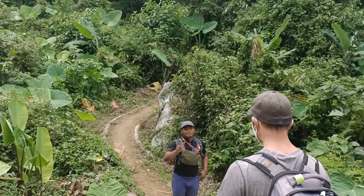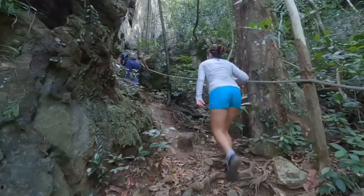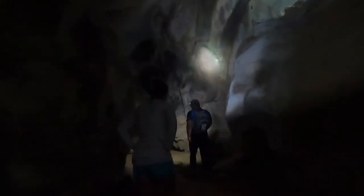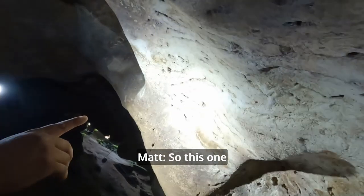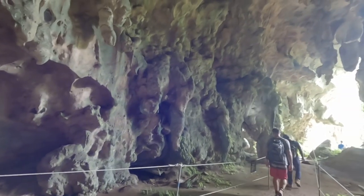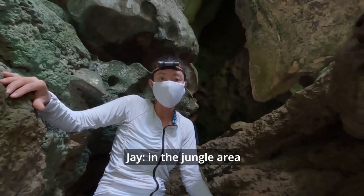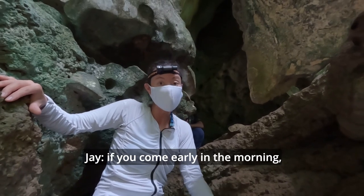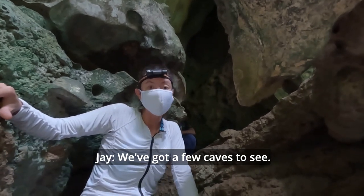Our first activity for the day was to visit the Gua Icang Complex, also known as the Fish Cave Complex. This area was once below the ocean — above sea level a million years ago — so these formations need to be fossils. It looks like peak hour for the cave. It's a beautiful area with lots of wildlife in the jungle around here. Apparently there are monkeys if you come early in the morning, but we've scared them away. We've got a few caves to see and we're climbing up to the next one.